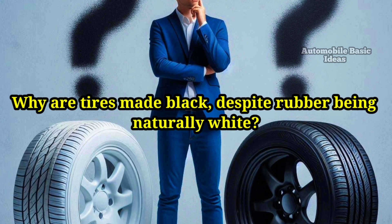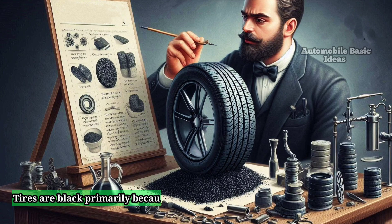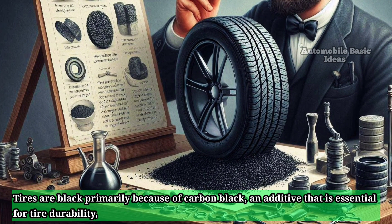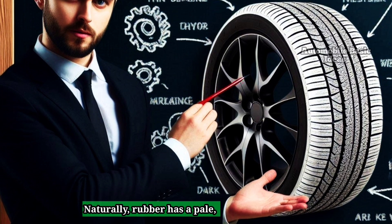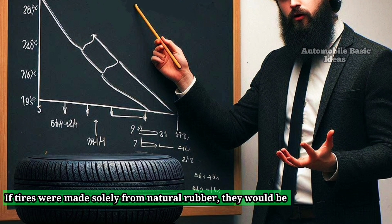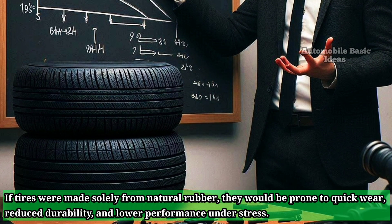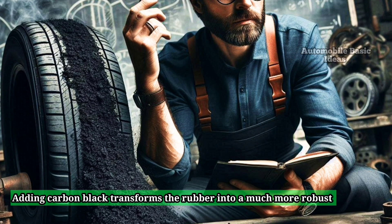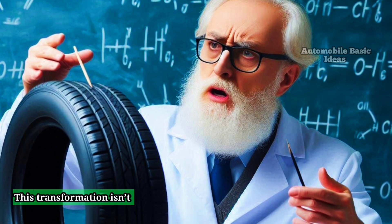Why are tires made black despite rubber being naturally white? Tires are black primarily because of carbon black, an additive that is essential for tire durability, performance, and longevity. Naturally, rubber has a pale, almost white color. If tires were made solely from natural rubber, they would be prone to quick wear, reduced durability, and lower performance under stress. Adding carbon black transforms the rubber into a much more robust material, giving tires their characteristic black color.